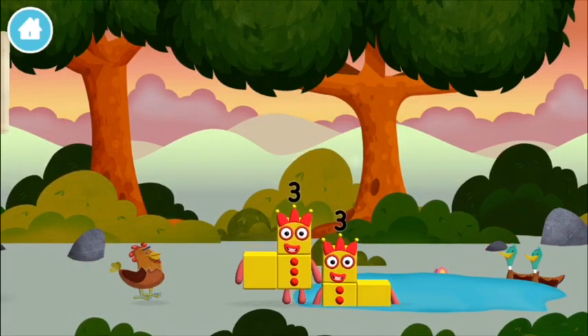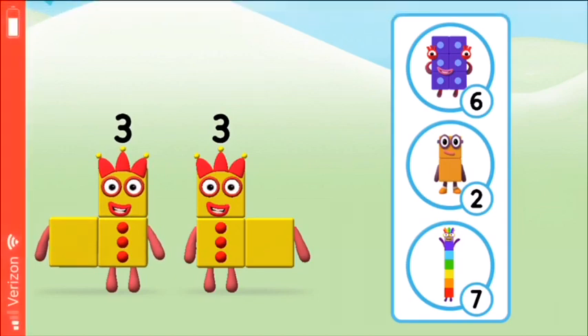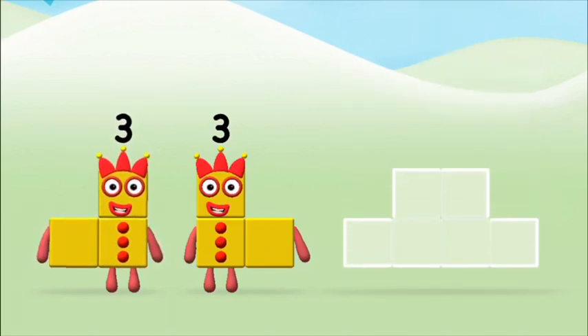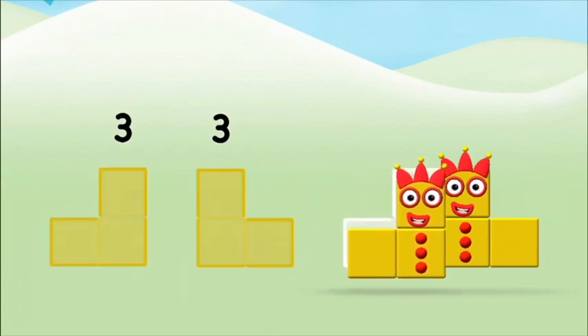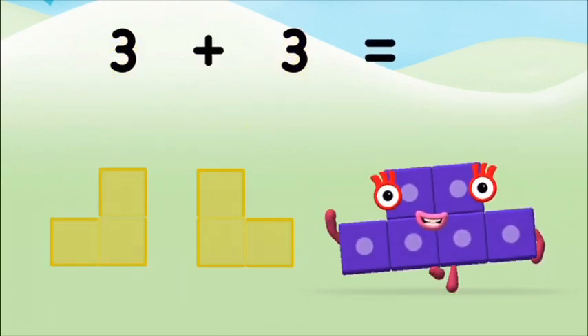Which number block did you find? Which number block do you think adding three and three will equal? Correct, you chose the right answer. Add the number blocks together — three, three. Three plus three equals six.